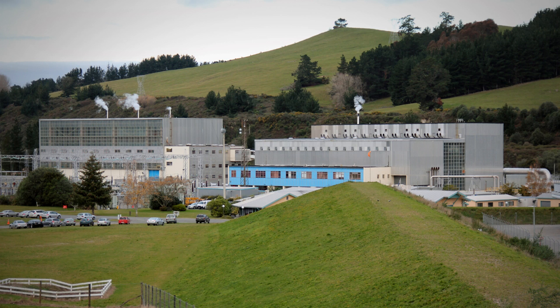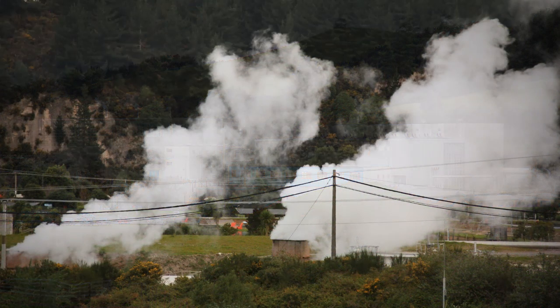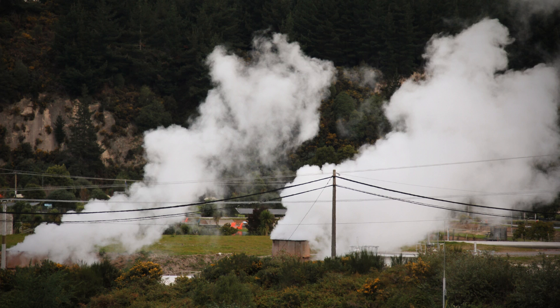Geothermal fluids contain some toxic elements. If waste is released into rivers or lakes, instead of being injected back into the geothermal field, these pollutants can damage aquatic life and make the water unsafe for drinking or irrigation. However, the Craters of the Moon, near Wairake, have actually seen a boost in geothermal activity, because the underground pools have got hotter and now produce more steam. This is now one of only a few thermal areas still active in the Wairake geothermal field.